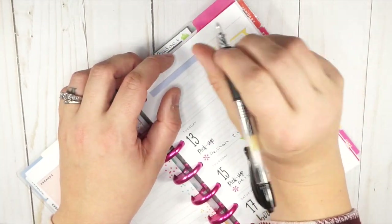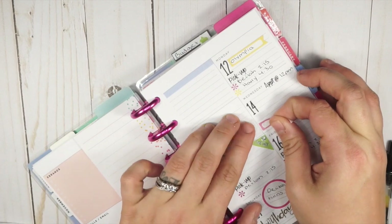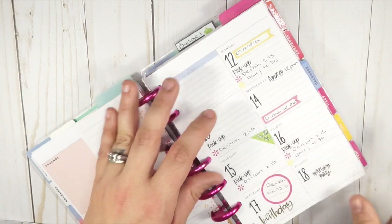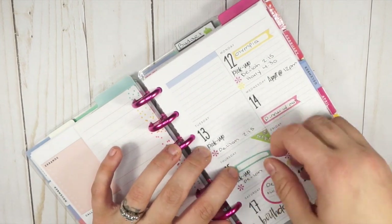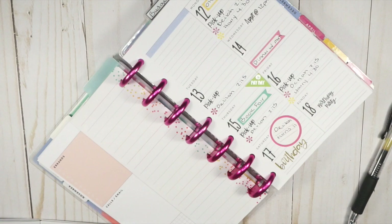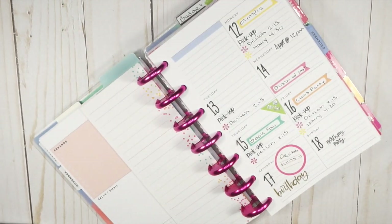We also have dinner with my mom on Wednesday — busy week! Then on Thursday it is book fair day for Delilah, so we're gonna run over to her school's book fair. I'll put 'book fair.' Then on Friday it's going to be Delilah's class party for her birthday.